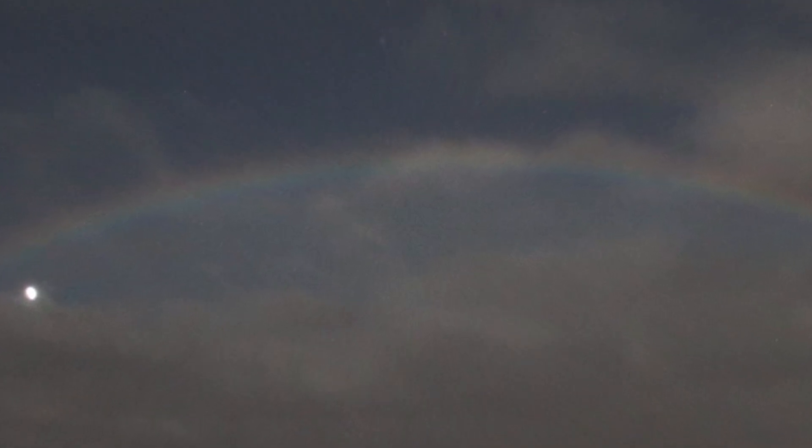Coming in at number one is the Moonbow. We've all heard of rainbows, but what about moonbows? A moonbow, sometimes known as a lunar rainbow, is an optical phenomenon caused when the light from the moon is refracted through water droplets in the air. The amount of light available even from the brightest full moon is far less than that produced by the sun, so moonbows are incredibly faint and very rarely seen. Moonbows were first mentioned by Aristotle back in 350 BC, and there are certain parts of the world where you are more likely to see them, such as Hawaii.